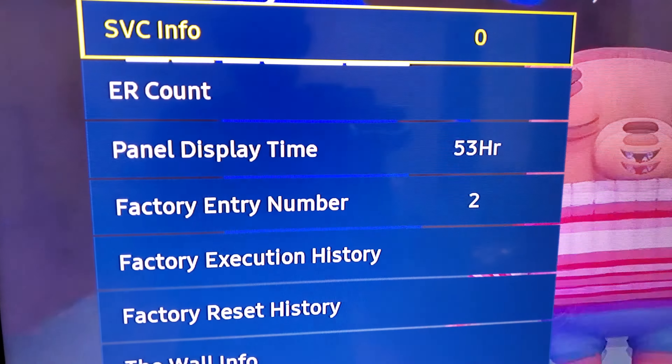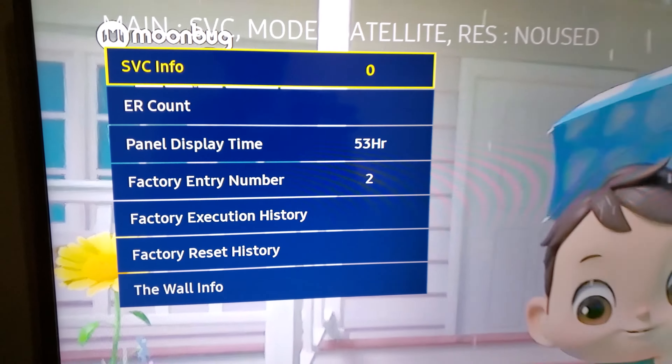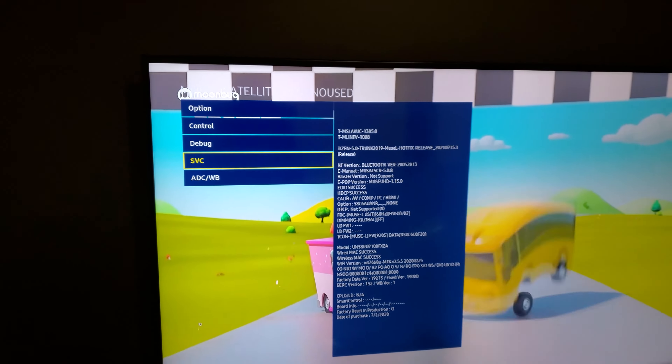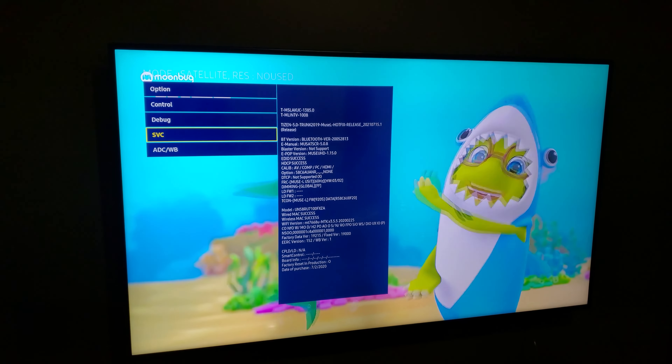From the service menu I'm gonna go to Service Info. Even though I had this TV for almost like a year, it's been up only for 53 hours — not even two weeks — and within that it failed. Highly recommend getting warranty, or if not, just get a different brand.